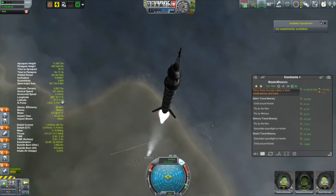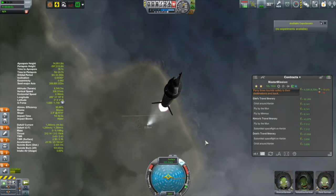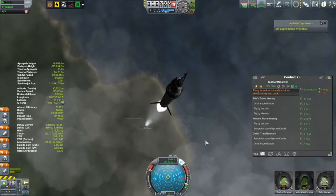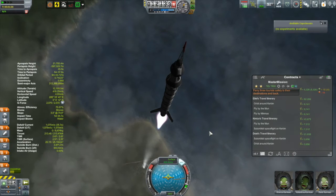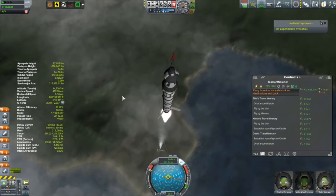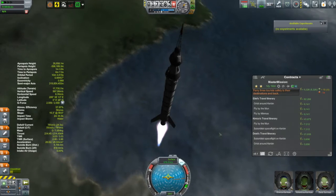Whoa — what the heck just happened? What just broke off there? Something just broke off. Everything seems to be still flying fine. I have no idea what that is — there's a little chunk of debris falling away, it just came off of the rocket. There it goes again. There's debris just falling off of this rocket. That's really weird. I don't understand that.